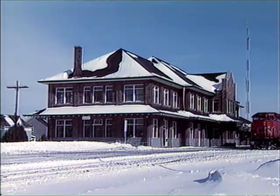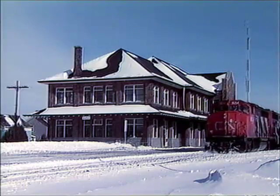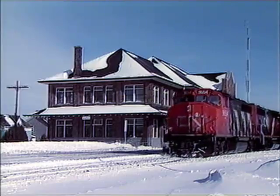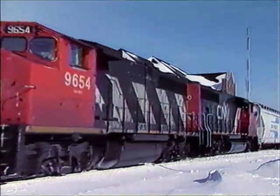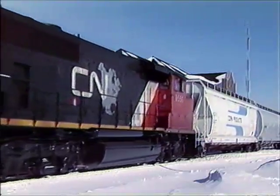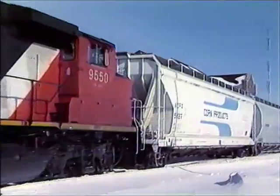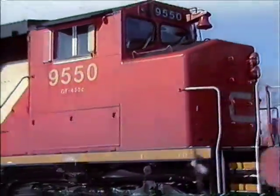It looks cold and it is. The impressive traditional brick station on the Canadian National Railway at Stratford, Ontario sees the passage of a CN through freight train at between minus 30 and 40 degrees Fahrenheit. Those full-width comfort cabs are really appreciated by the train crews when they are working under these brutal winter conditions.